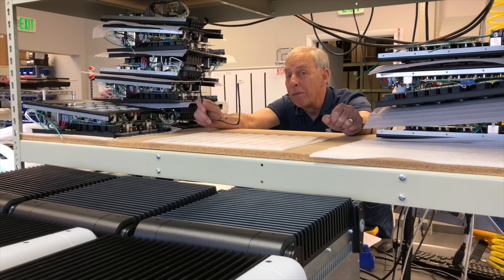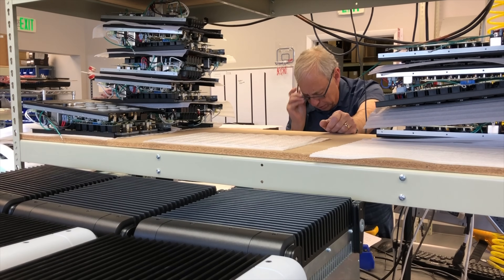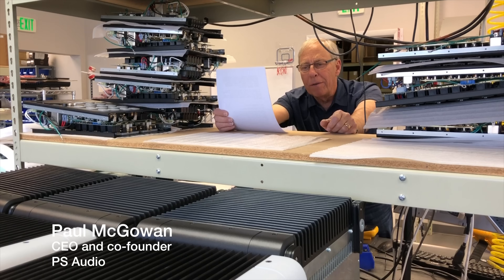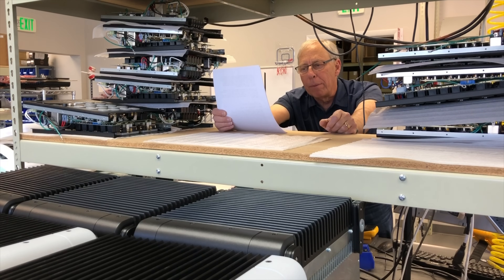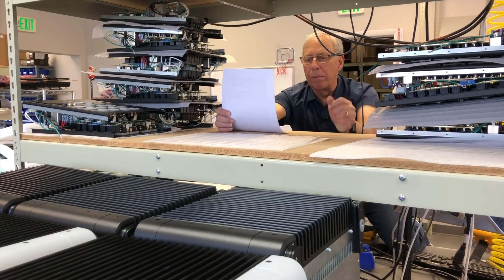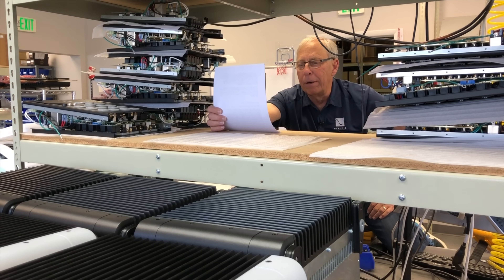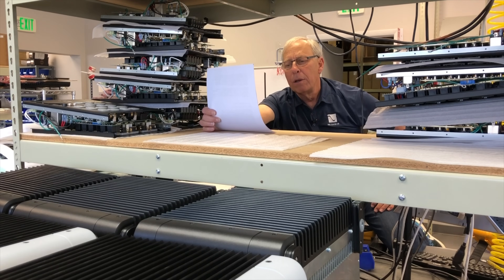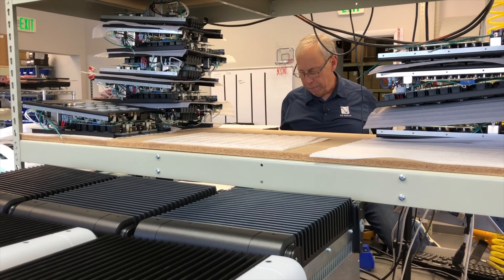Active or passive crossovers? That question comes to us from Gavin in Taipei, Taiwan. He said a friend of his invested in an astonishingly good active crossover system that bypassed the crossover inside of his speakers. He also brought over a new power amplifier to power up his three-way speakers, so you've got three channels. And it's so good, so much more resolution, so much more dynamic. So why don't people do more active crossovers?